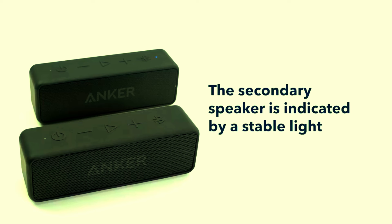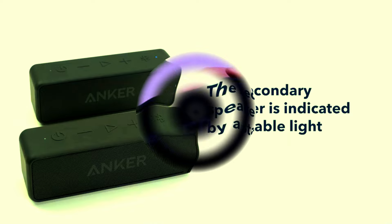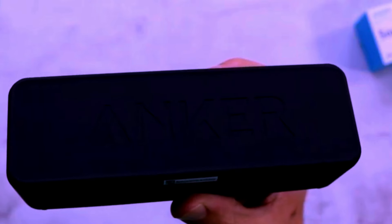Additionally, the Soundcore 2 supports wireless stereo pairing, allowing you to connect two Soundcore 2 speakers for an even more immersive sound experience. Double the speakers, double the sound — transform your space into a mini soundstage with richer, deeper, and more dynamic audio.